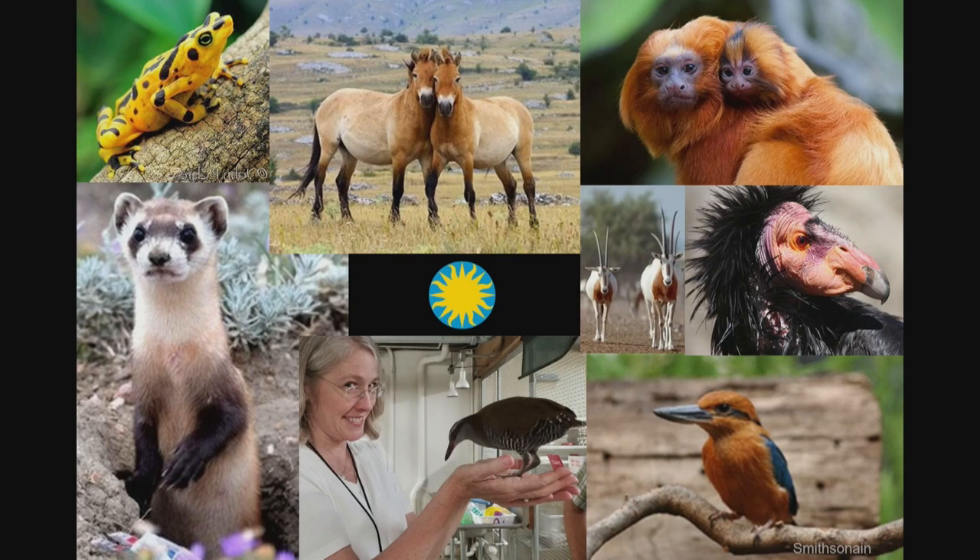Population management is essentially trying to reverse this extinction vortex. And here are some examples of vertebrate species that Smithsonian has collaborated on and used population management in order to help recover in the wild. The situations we face in vertebrates are often even more extreme than what you're facing in coral. Black-footed ferrets, for example, were down to 18 founder individuals in the mid-80s, and because of population management and many other interventions, there are now thousands of these individuals in wild populations across the U.S.